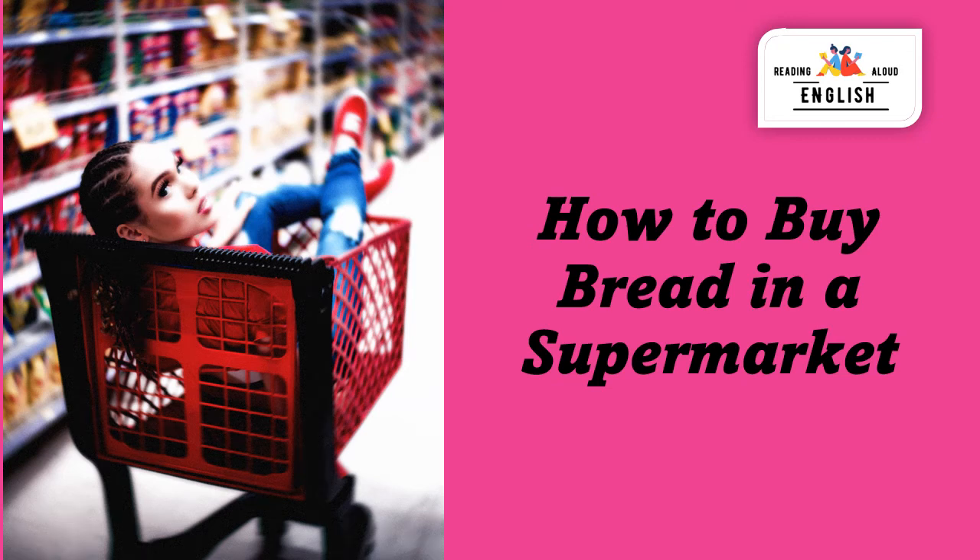Welcome to Reading English Aloud. I am going to recommend how to buy bread in a supermarket. This is a lesson about the best bread to buy in a supermarket.